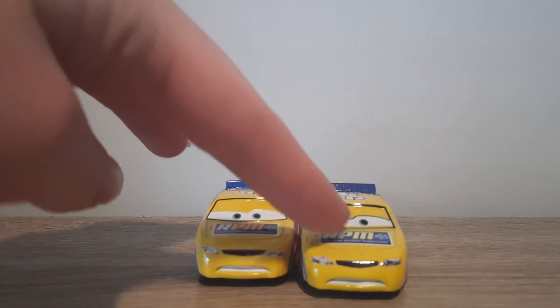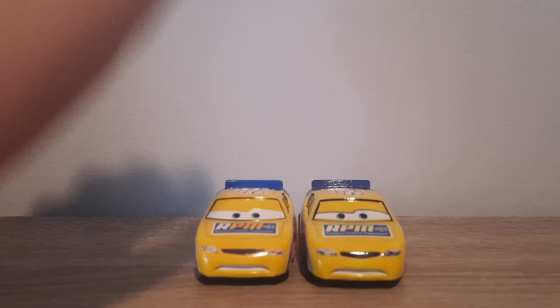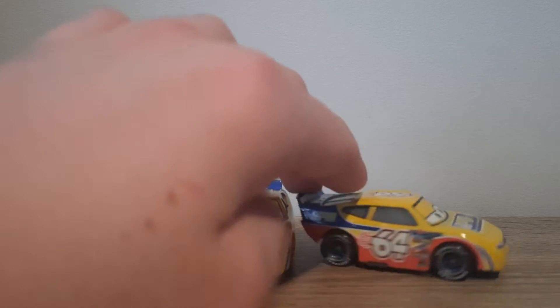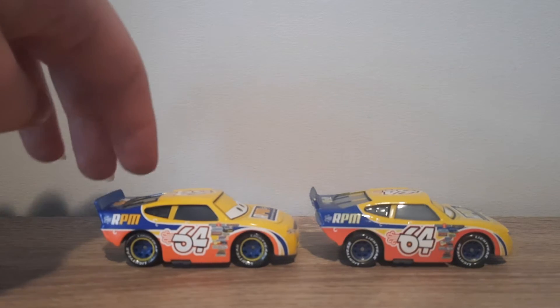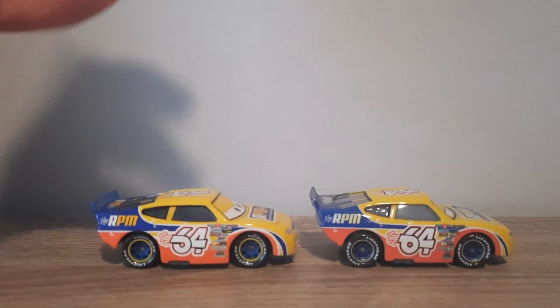First off, you can see that the shade of yellow on the Thailand Winford is a slight bit lighter, and obviously he's got the eyelid line, like most Thailand variants. His eyes are a bit further apart, which I think some Thailand variants are like that with the piston cup racers — some of them I've noticed have eyes a bit further apart. Window colour is lighter, decals are blurrier, and rims are painted poorer, which stands for all Thailand variants.